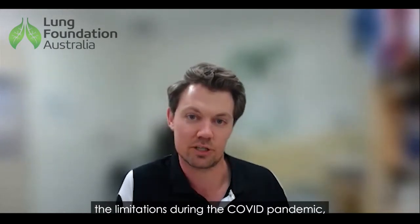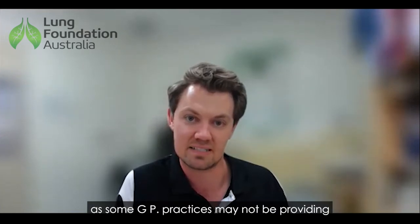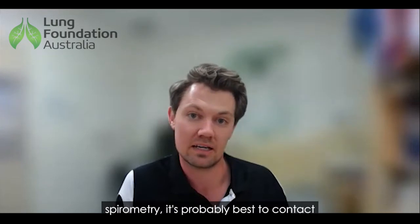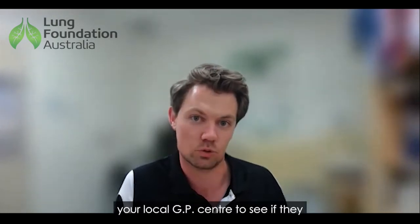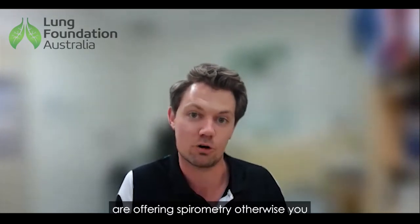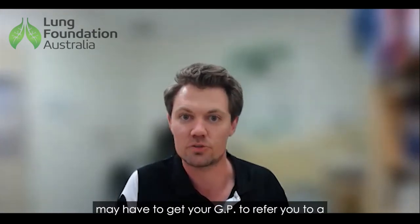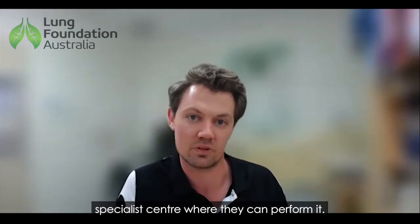Regarding the limitations during the COVID pandemic, as some GP practices may not be providing spirometry, it's probably best to contact your local GP centre to see if they are offering spirometry. Otherwise you may have to get your GP to refer you to a specialist centre where they can perform it.